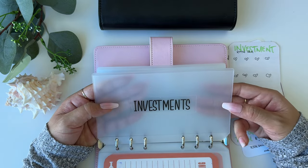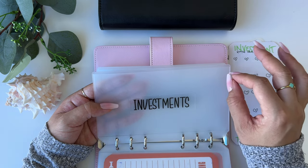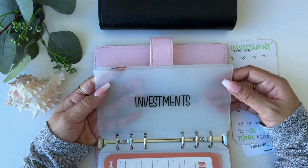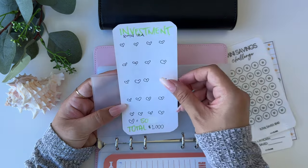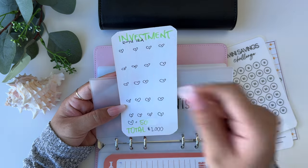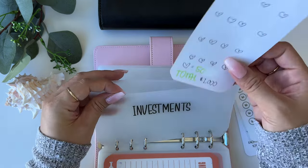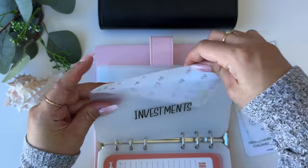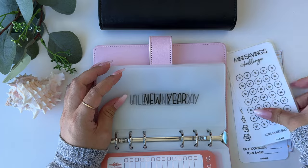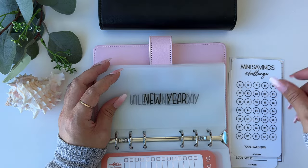Investments will be something I contribute to after all the debt is paid and I have a fully funded emergency fund — that's baby step three or four in the Dave Ramsey method. I do contribute to my 401k but I'd like to start a Roth IRA. I'll work towards $1,000 to start and eventually try to max it out. I also have an extra mini savings challenge that I haven't decided where to place yet.